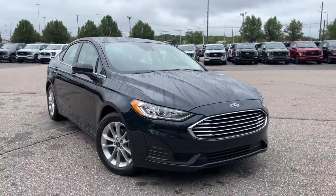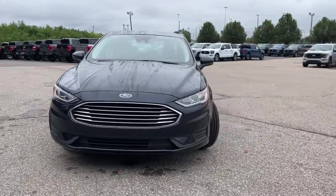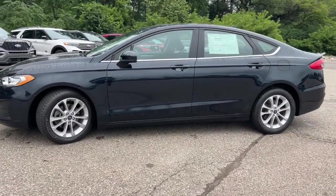Here is a wonderful 2020 Ford Fusion. With less than 30,000 miles on the odometer, this vehicle provides excellent value. Make every drive count in this sporty, sophisticated Fusion.